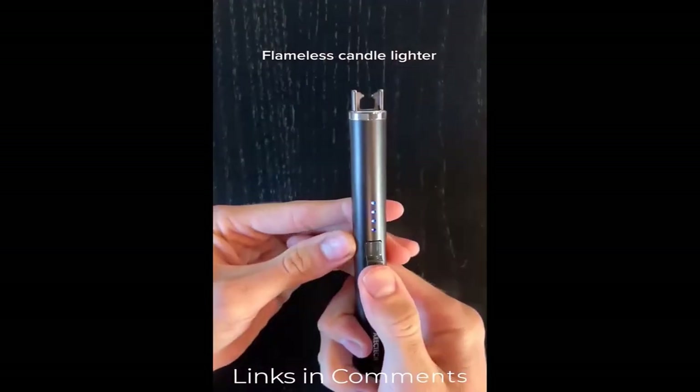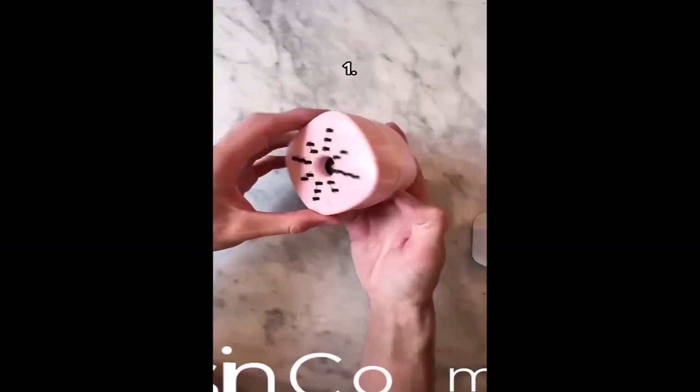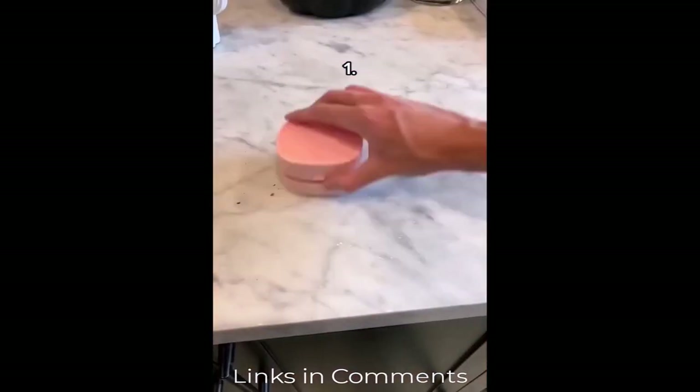This is a plasma candle lighter which uses electricity to light candles. It's also rechargeable so you never need a new one. 22 things I bought this year. This is a mini vacuum for your kitchen — it's really good at cleaning small messes.